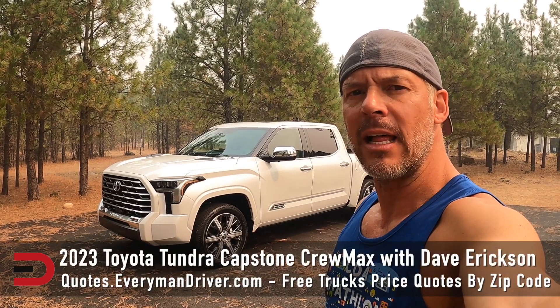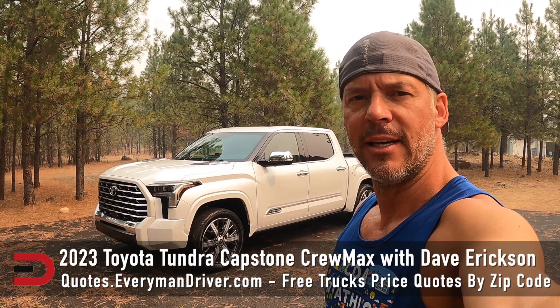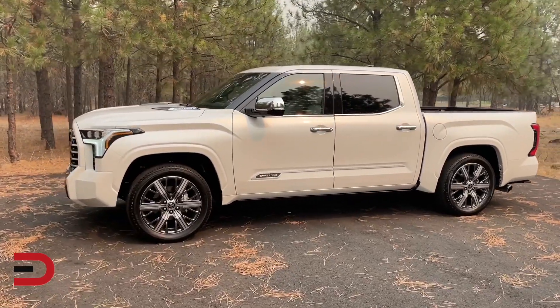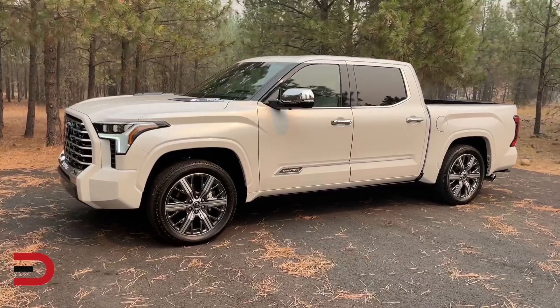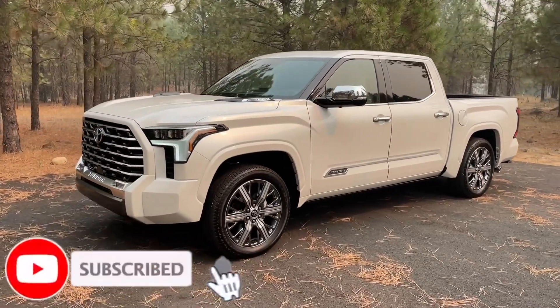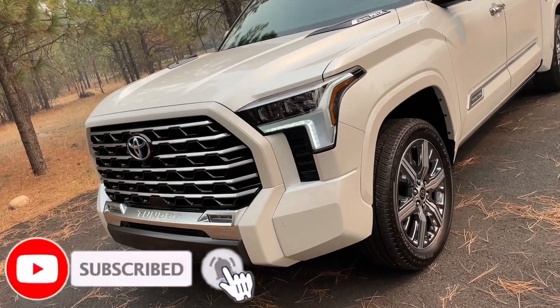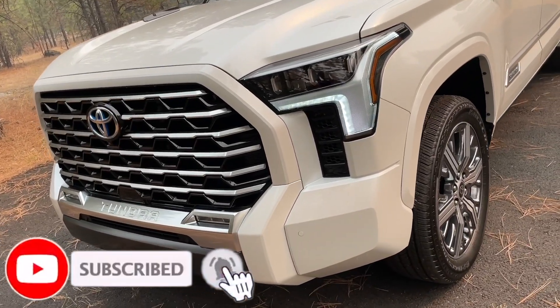Can you name a more beautiful, elegant, and luxurious looking pickup truck than the 2023 Toyota Tundra? This is the Capstone CrewMax. The answer is no, you can't. This is gorgeous — the lines, the stature, the stance. It's beautiful.